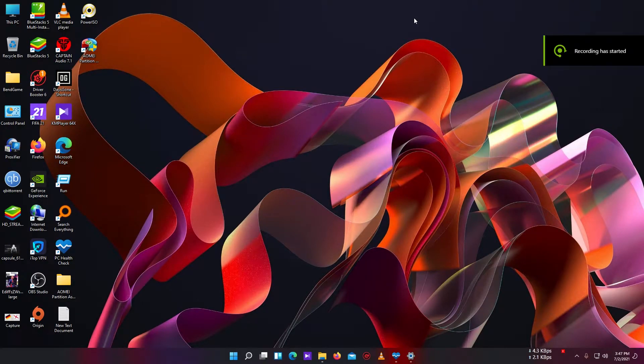Hello everyone, this is Gaming 47, and today I'm going to share my experience and opinion about Windows 11. At first, when Microsoft released Windows 11 a few days ago, I didn't get the update — I don't know why.